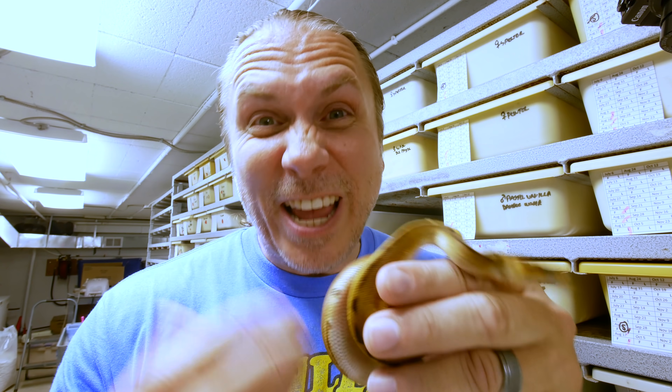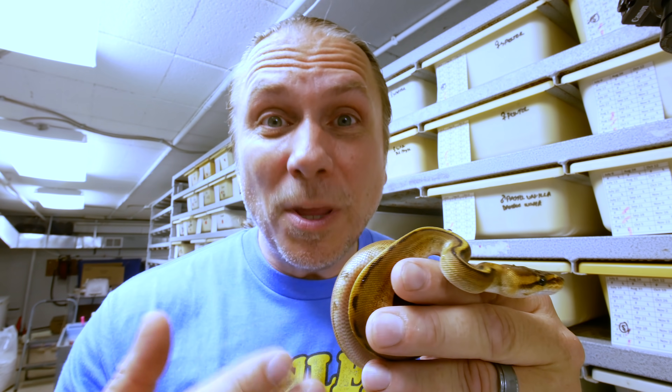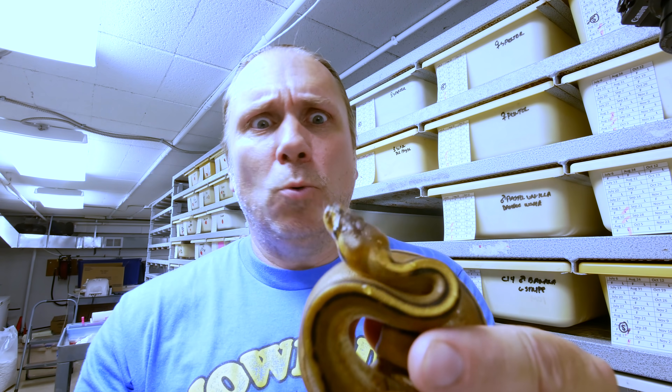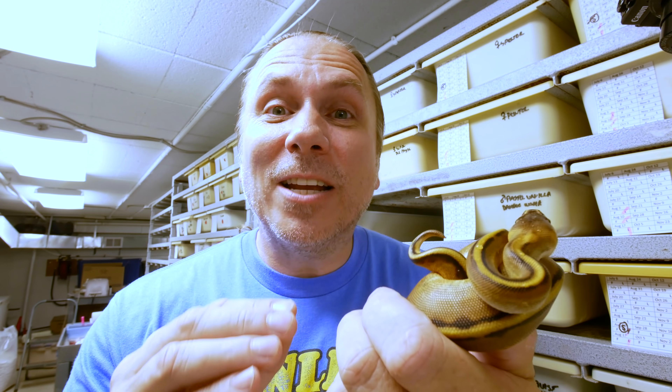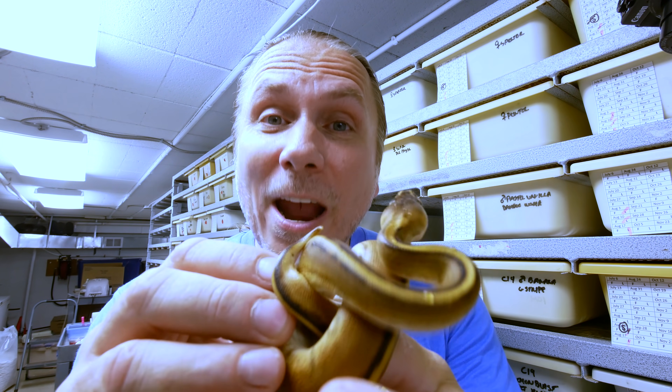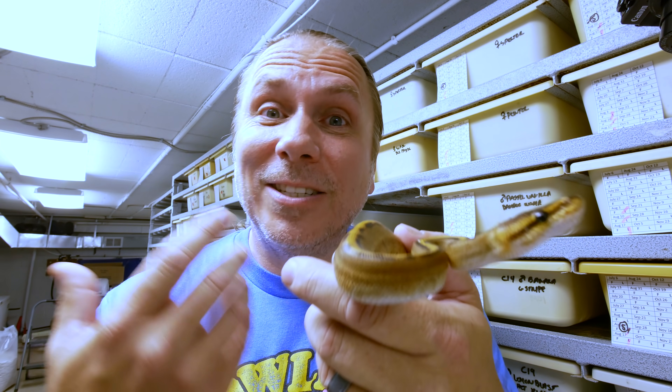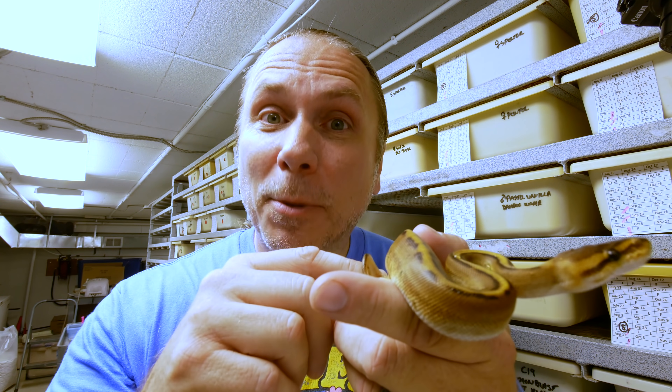But this is a recessive mutation. With a co-dominant mutation or an incomplete dominant mutation, when you breed it to a normal, some of the babies are going to look just like their mom or their dad. Well, in the recessive mutation standpoint, that doesn't happen. What happens is you get all normal looking babies, but they're all carrying the trait for that recessive mutation — whether it be piebald or albino, or in this case genetic stripe. Now you have to raise those babies up, and if you breed two of the normal looking babies back together, on average one in four — just like the super version of the co-dominant — will be just like mom or dad.